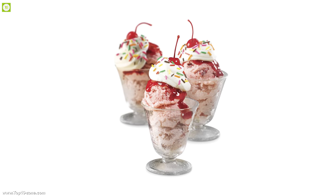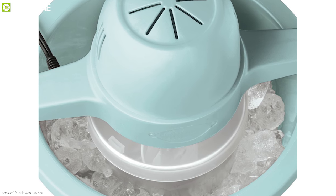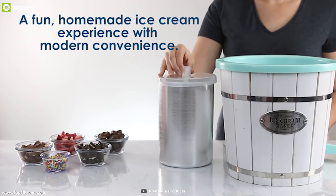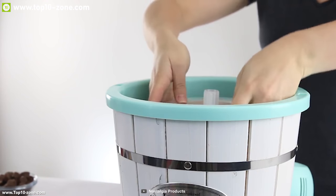It comes with a see-through lid which enables you to monitor the progress of your ice cream without having to open the lid. Cleaning this ice cream maker is easy — simply just wipe away the mess with a cloth and you are good to go.